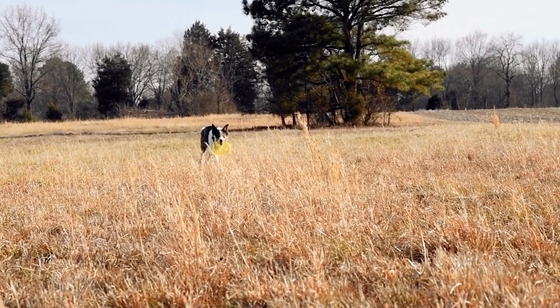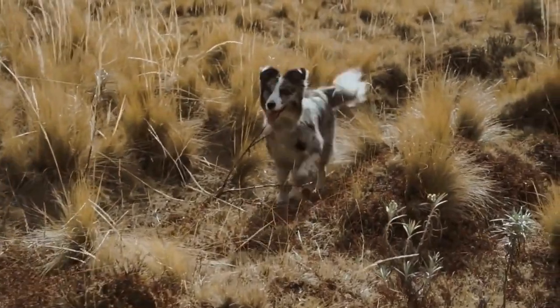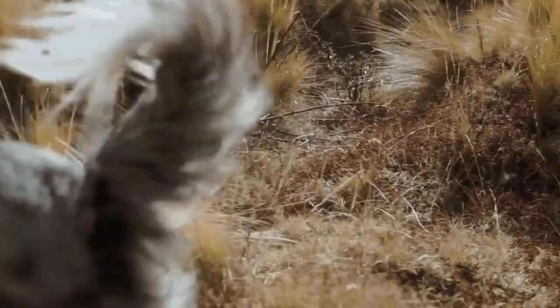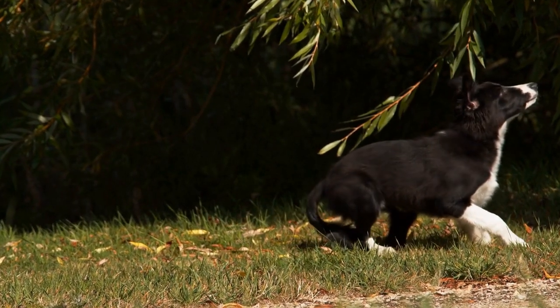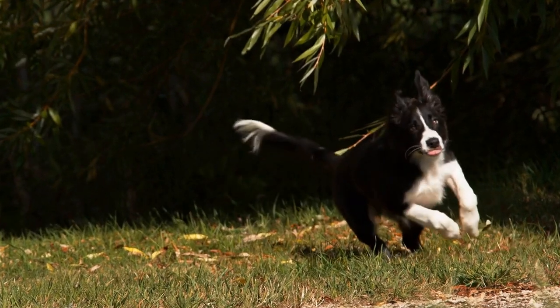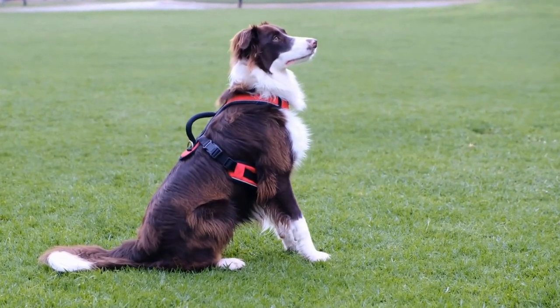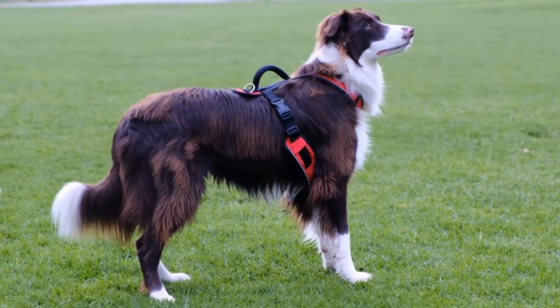Border Terrier: The Border Terrier, on the other hand, is a small, sturdy, and determined breed also originating from the border region between England and Scotland. They were originally bred for hunting foxes and other small game. Border Terriers have a wiry and dense double coat that comes in various colors, including red, grizzle and tan, or blue and tan.